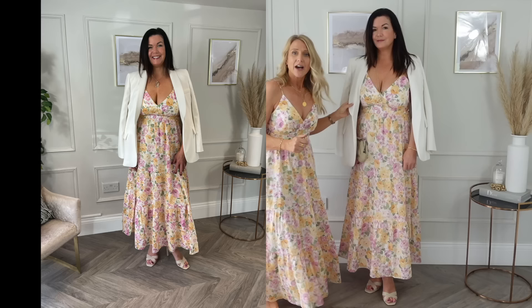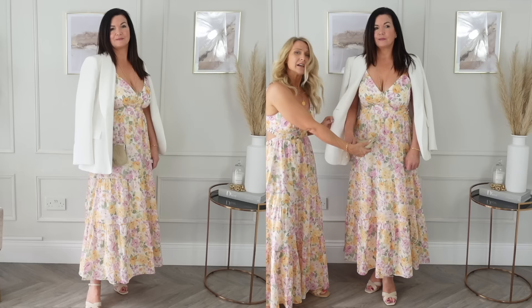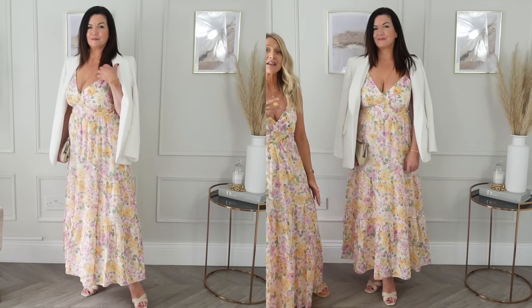Really quick change — all she's done is put this lovely blazer on from Zara with some heels. We've given her a nicer, more delicate handbag for a lovely wedding, a christening, or just a really nice summer event. Lovely.